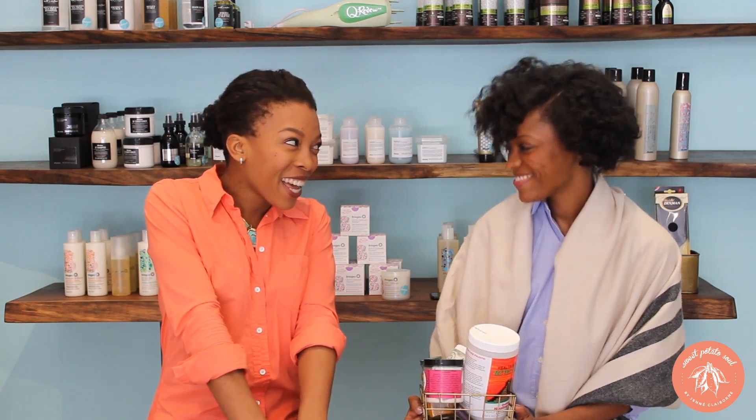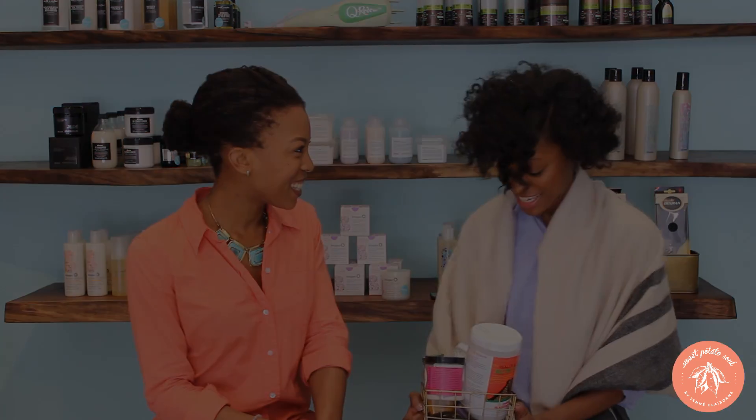So we're going to share our favorite beauty products. We've got some stuff for hair, some makeup, some skin care. You want to get started? Yes, let's go!